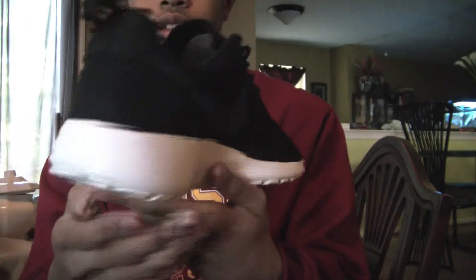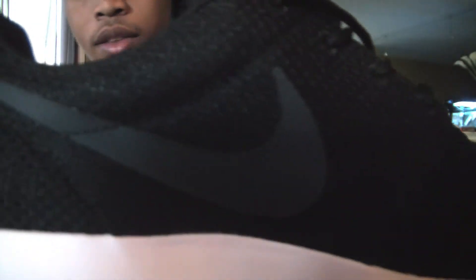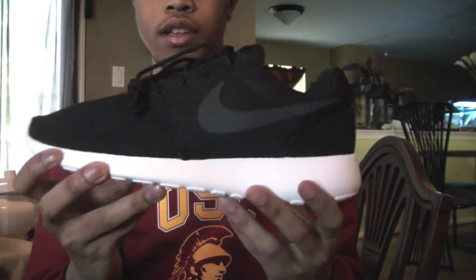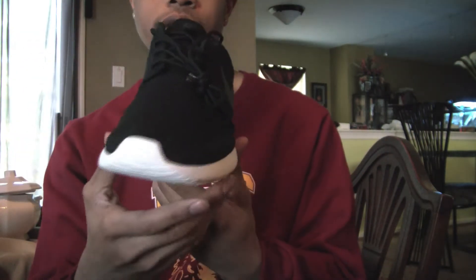Here is the next colorway — the Black Sails. This one is an all black upper with that dark gray black Nike swoosh and the white midsole once again. Pretty solid colorway. I definitely do like this. It's a real clean shoe. Looks real nice on feet.